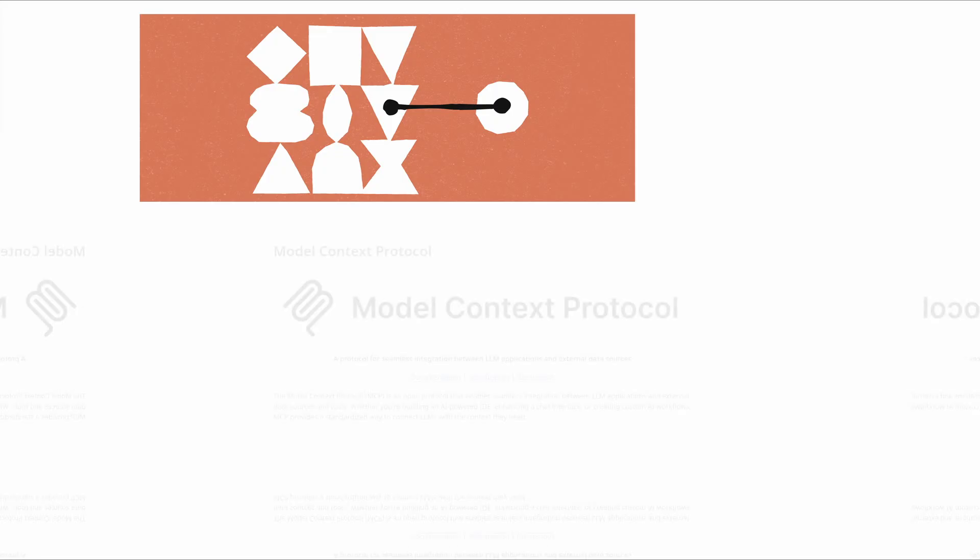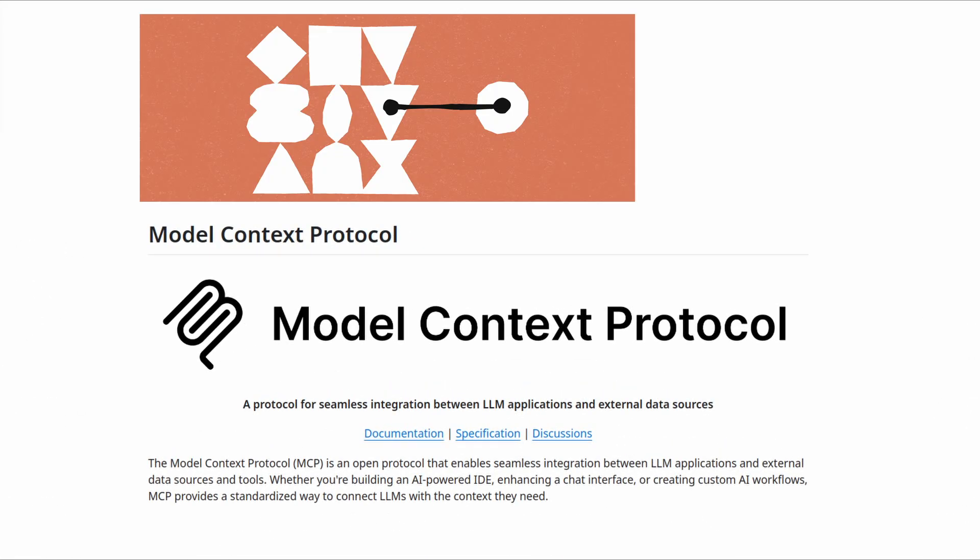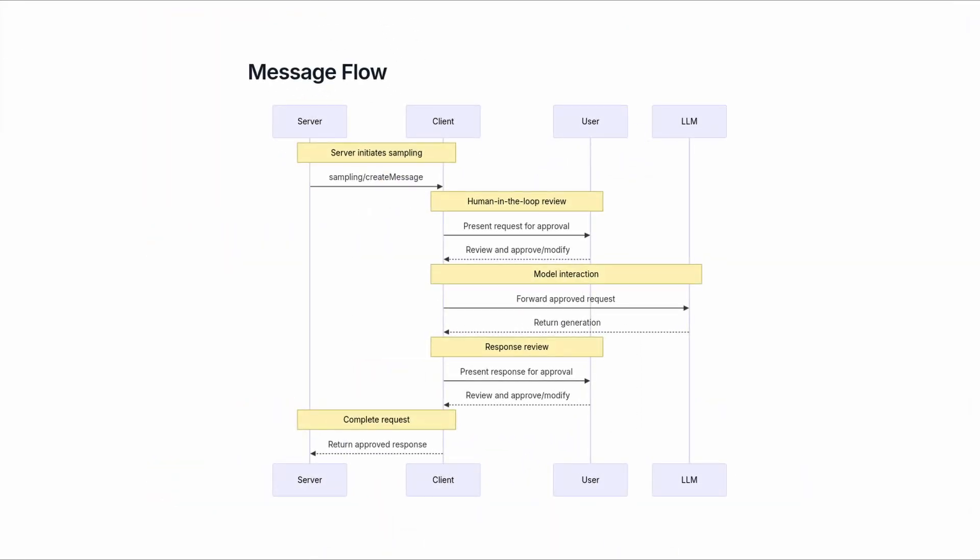Anthropic tried to solve this second issue by introducing MCP, or Model Context Protocol. MCP is essentially a standardized way for agents to interact with external tools and services, or even materials on the web. MCPs provide context to LLMs so these LLMs can better integrate data and tools — a clever idea because it gives your AI tools the ability to trigger actions in external systems, like sending messages or creating records.